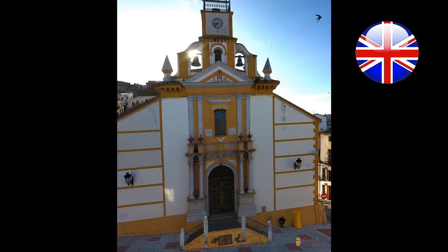Originally, it was the chapel of the Ermita de Nuestra Señora de la Soledad, until 1709, when the image of Jesus Christ was brought from Seville, changing its name to Ermita de Nuestro Padre Jesús de Nazareno.